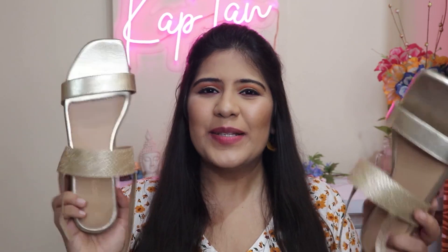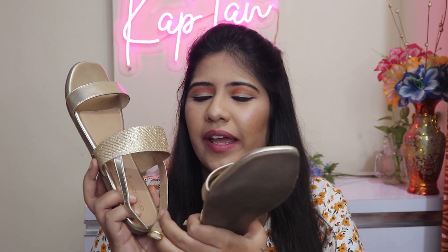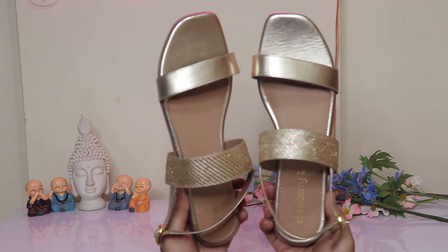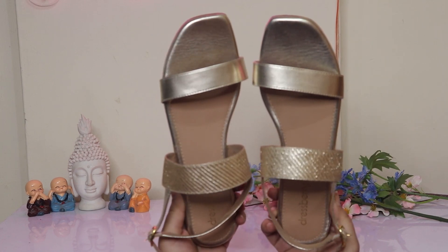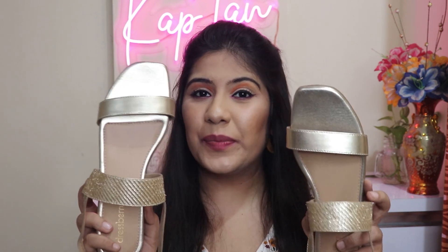Next one is again from Dressberry. If I tell you the quality, you will definitely hit me in the comment section — I hope you understand how good the quality is. Overall it's pretty good. The only problem is this hook — putting this hook on is quite a challenge. But overall the fitting is pretty good and I got a pretty good price, so according to the price it's absolutely worth it.